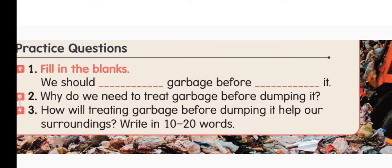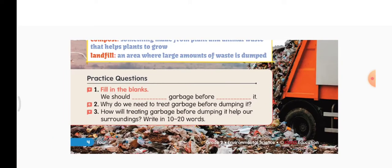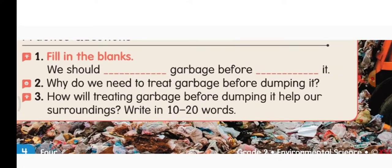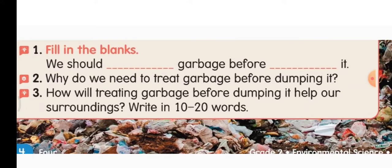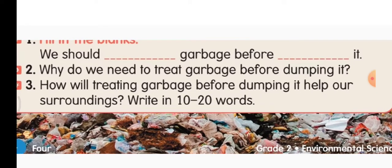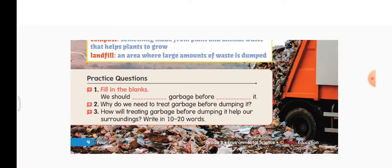Third question — how will treating garbage before dumping it help our surroundings? If we throw harmful and harmless garbage around, they will become waste and the harmful garbage will pollute the land, air, and water. So we need to treat the garbage before dumping it. If we treat the garbage, new things can be made which are useful. If we don't treat the garbage, they pollute the surroundings, which is harmful not only for us but also for animals and plants.